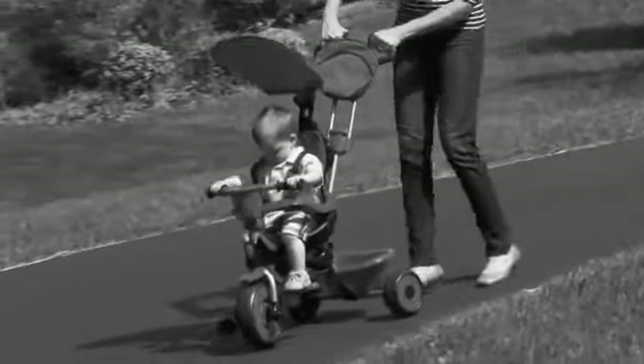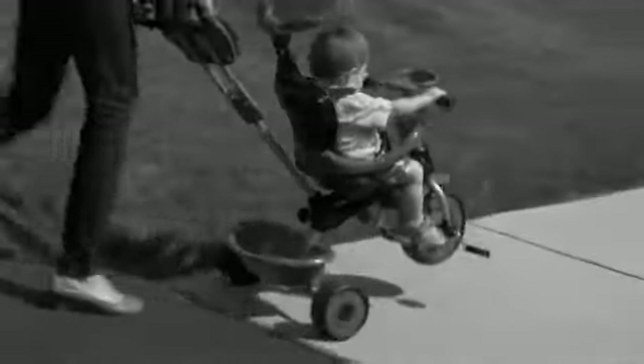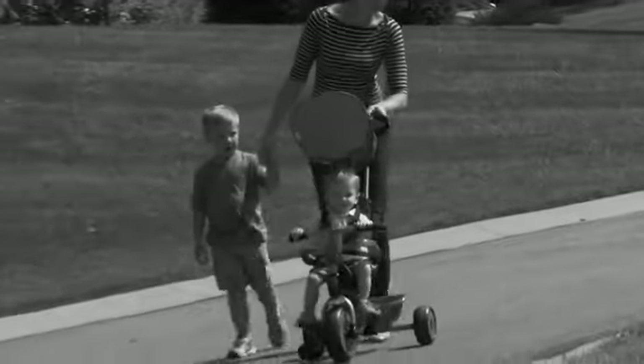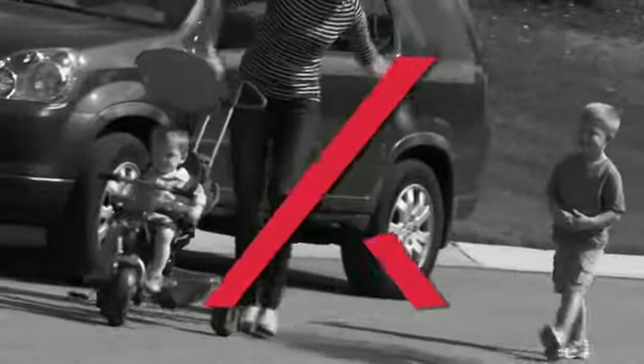Other trikes require two hands to steer and are exhausting to push, especially around tight corners. Without SmartTrike's advanced steering capabilities, steering a trike can be quite frustrating and less enjoyable for everyone.